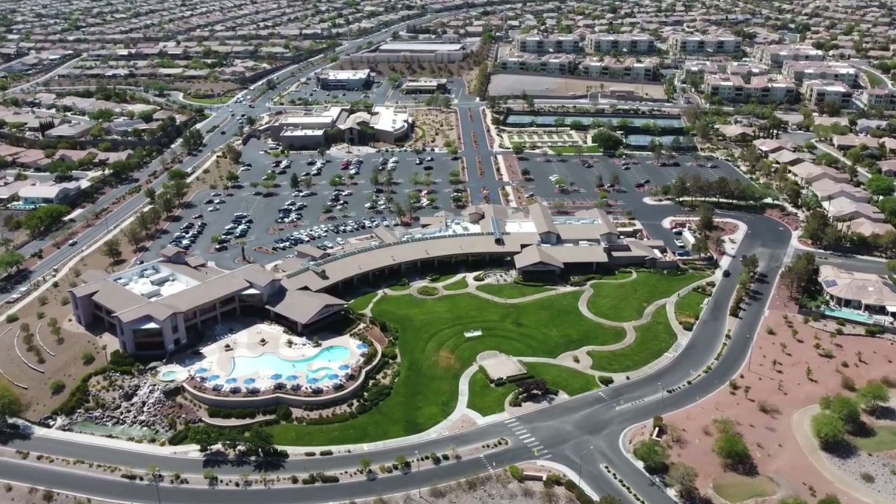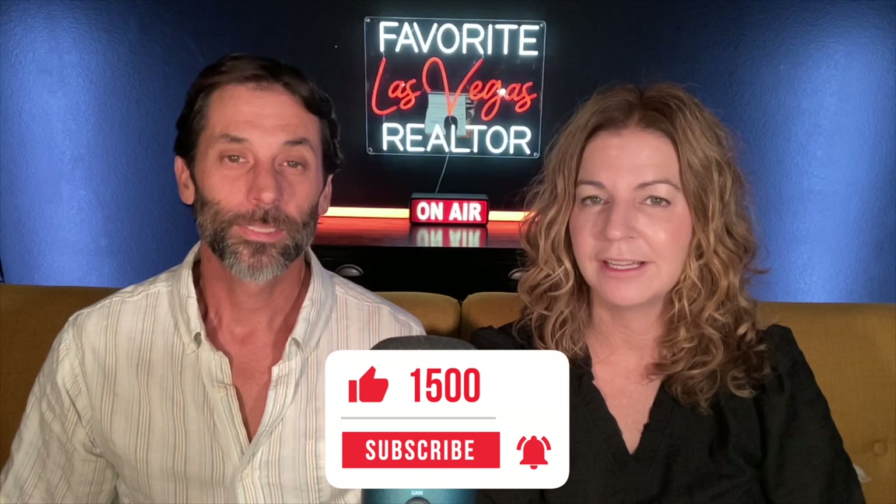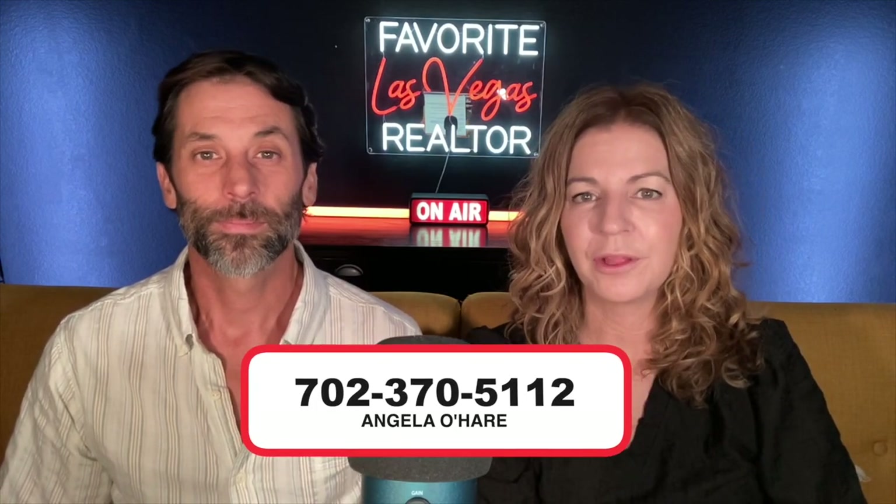Hey everyone, welcome back to my YouTube channel. I'm Angela O'Hare, your favorite Las Vegas realtor. And I'm Damian Barton, Angela's sidekick. Today we're going to discuss Sun City Anthem. But before we get started, make sure you hit that like and most importantly, subscribe to my channel. And if you're thinking about buying a home here in Henderson or anywhere in the Las Vegas Valley, you can always reach out to me at 702-370-5112. Let's get started.